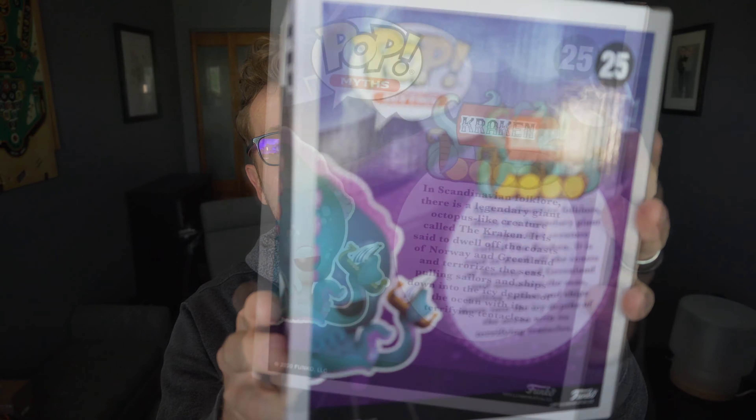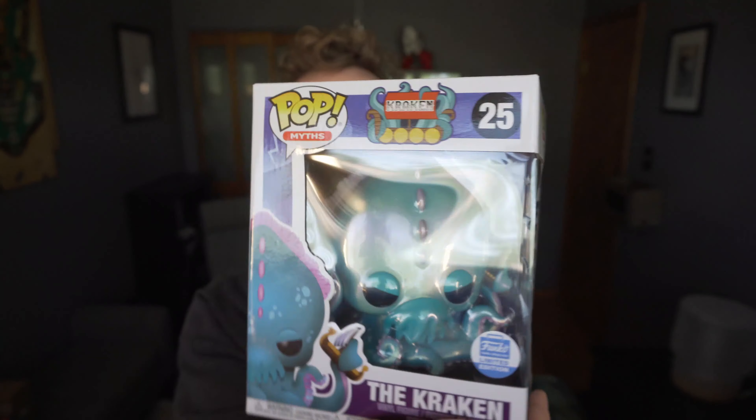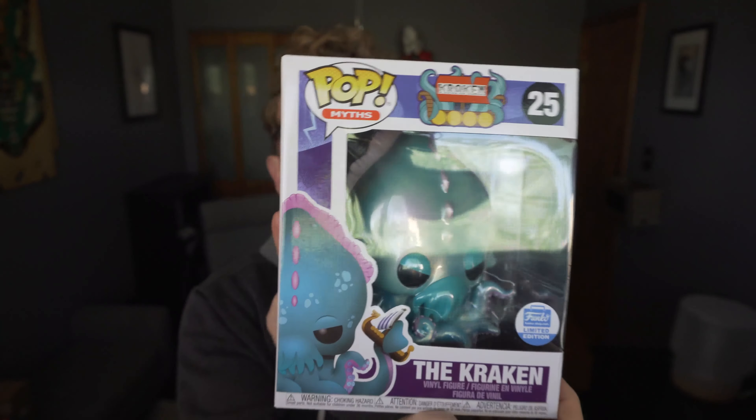They keep the mythology on the back of the box, which is something they have been doing with a lot of these, and it is a Funko shop exclusive. So let's go ahead and pop it open.